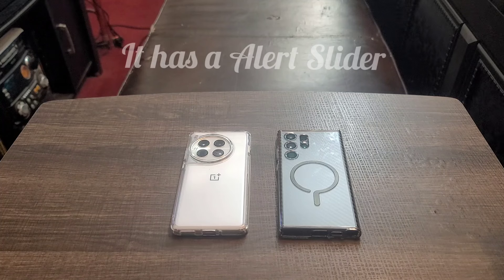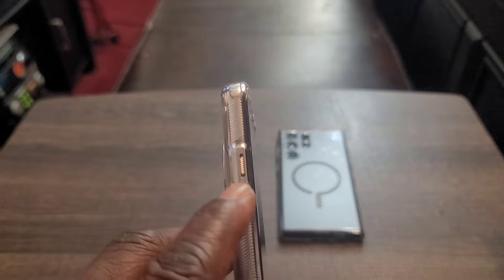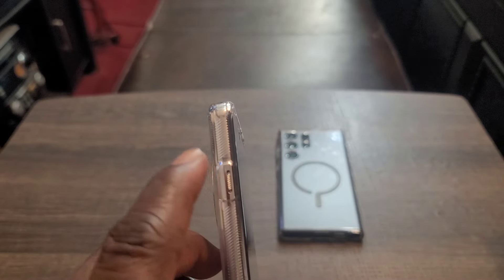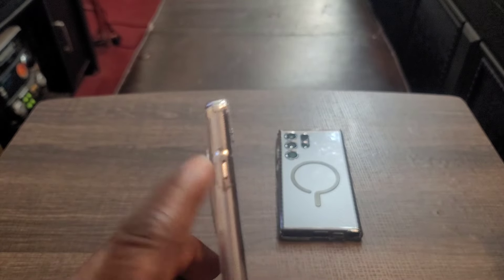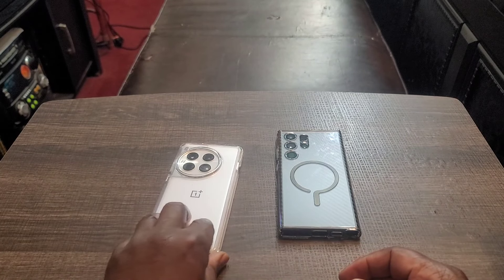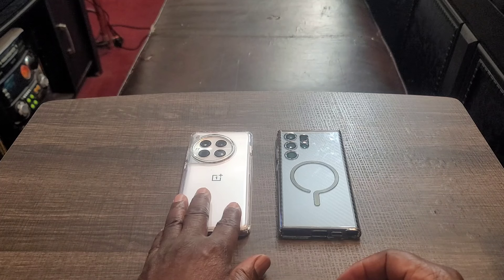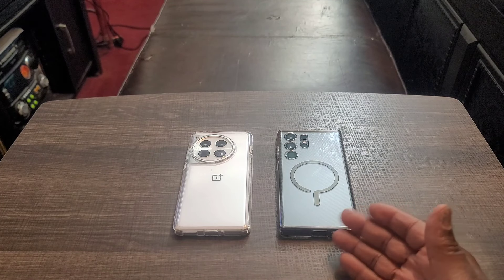Number five: the OnePlus 12 has an alert slider. I know everybody doesn't care about this, but I like it because you can go from ring to vibrate to silent. I like that convenience — say you have the phone in your pocket in a meeting and it starts going off, you can just reach in and go right to vibrate or silent. That's something Samsung should consider putting on their devices.